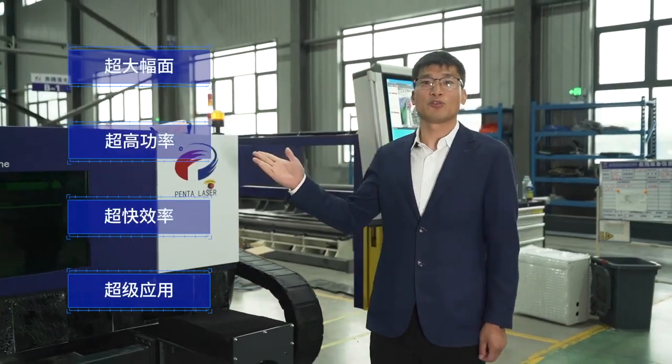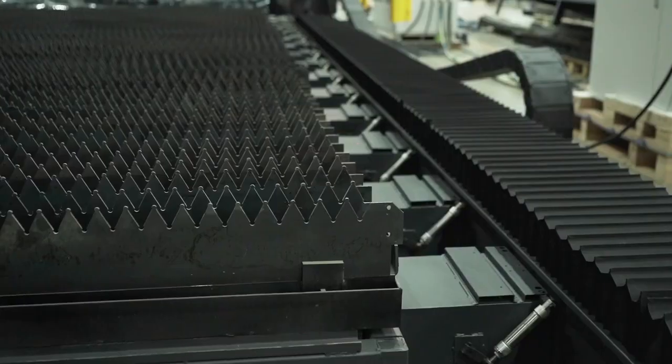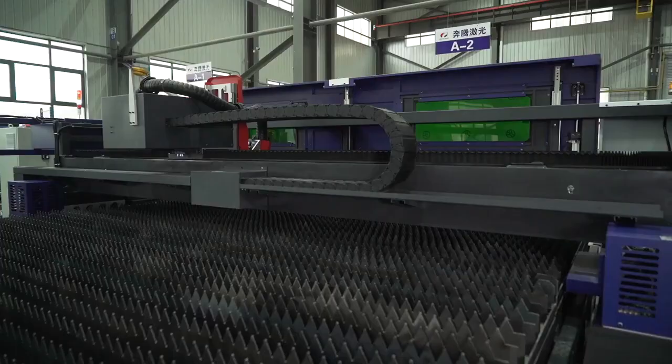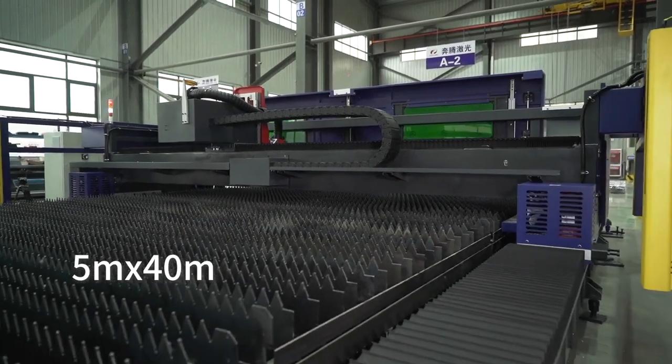It has four main features compared with our second and third generation machines. The first is supersize. We can customize this model according to the needs of customers. The maximum width can be 5m by 40m or more.